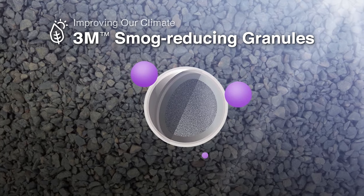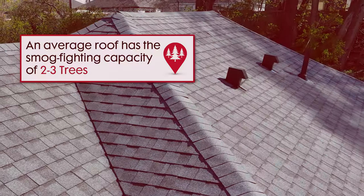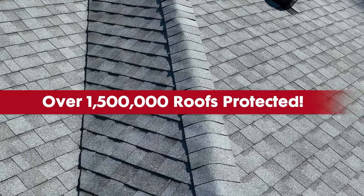That's not all. The Atlas Pinnacle Sun Shingles also fight smog. In fact, your roof can be a smog-fighting surface with the smog-reducing power of 2-3 trees. That's why over 1.5 million homeowners have trusted Atlas to protect their roofs. Now that's making it right.